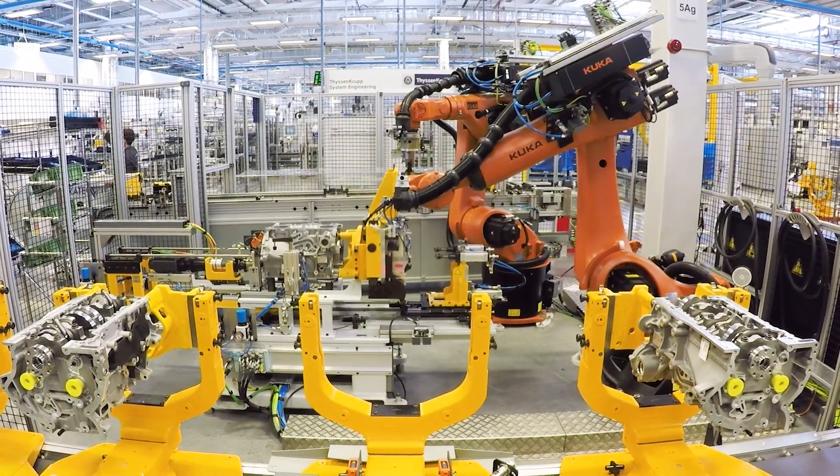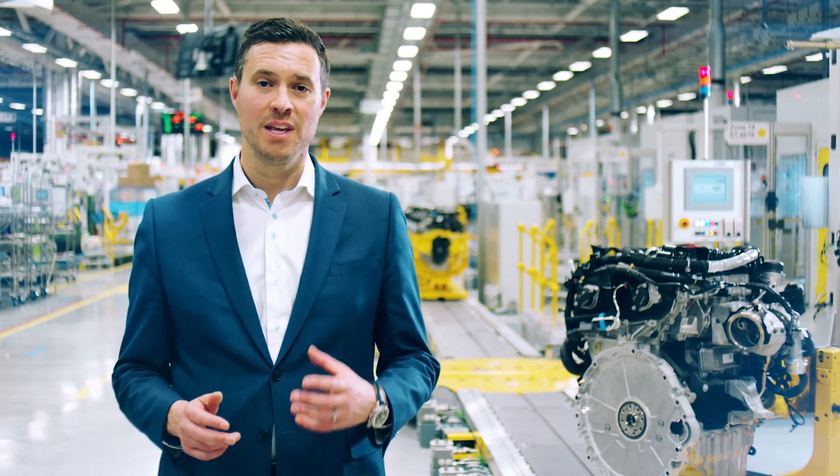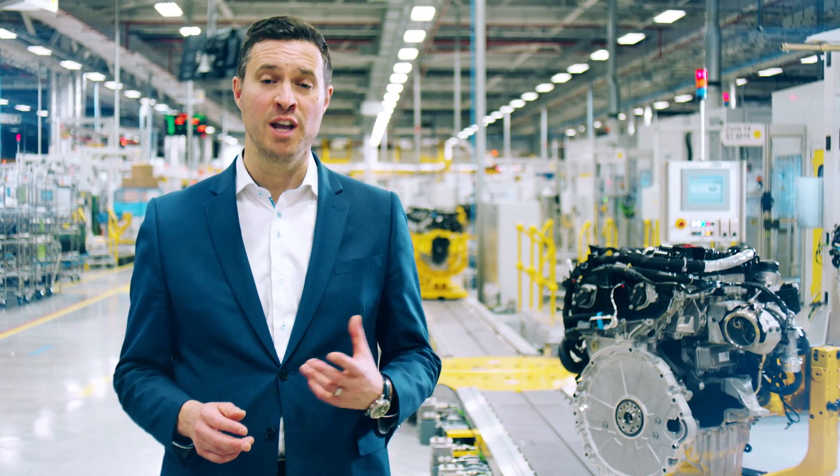Customers can choose from an even broader range of F-Types, from the rear-wheel-drive V6 340 PS F-Type to the 200 miles an hour all-wheel-drive F-Type SVR, Jaguar's all-weather supercar.